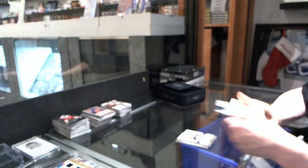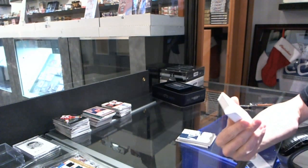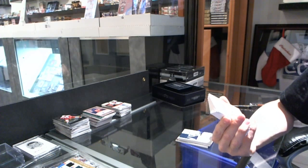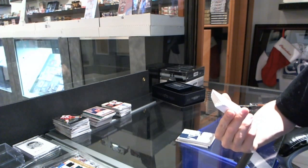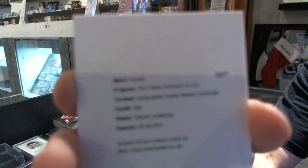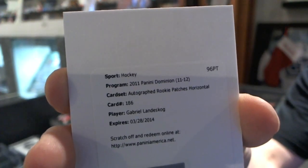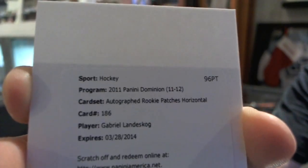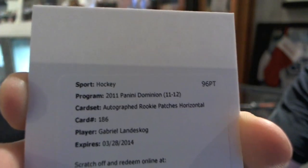The eye of the Canuck! We've got a redemption — that's a pretty big hit — a horizontal rookie patch auto number 92 for the Colorado Avalanche, Gabriel Landeskog. Horizontal rookie patch auto number 92 for the Avs.